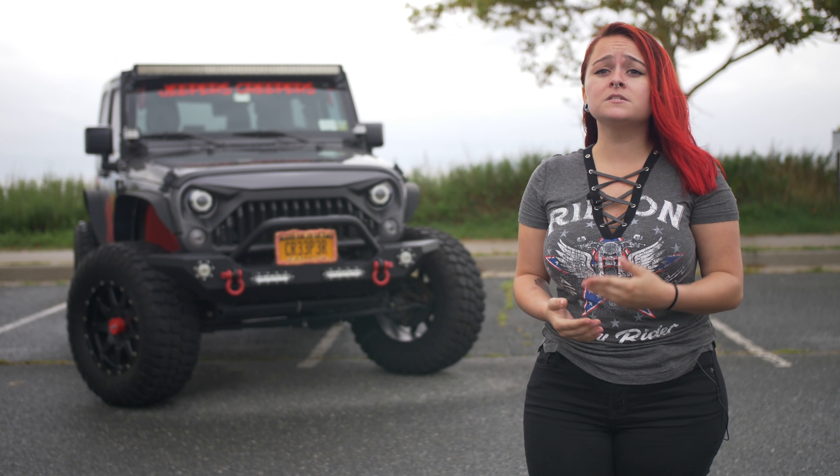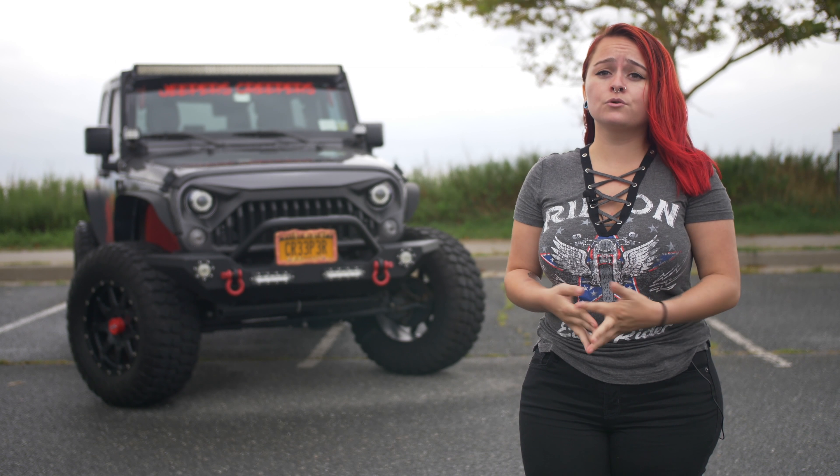Having my Jeep has really made me come out of my shell. From going to Jeep Invasion, going to meets and other shows, even on social media — it's been a snowball of meeting a whole bunch of new people and making a whole bunch of new friends.